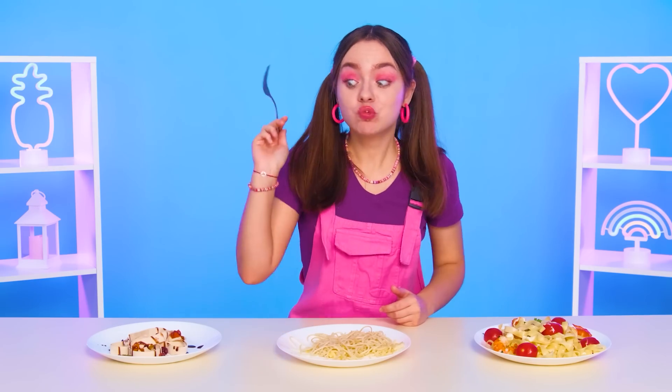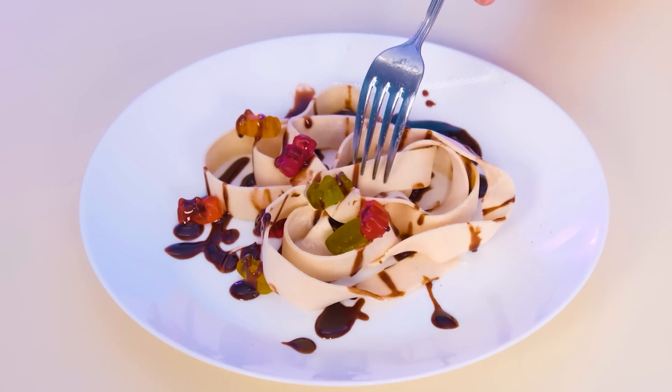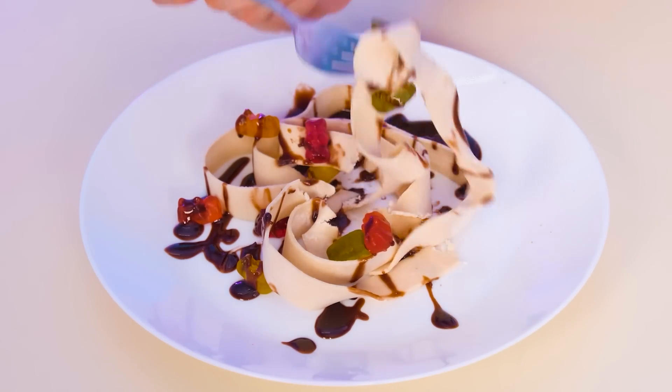Mmm, yummy! But what's on the third plate? Mmm, how unusual! It's very cool! Yes! I knew I'd win!